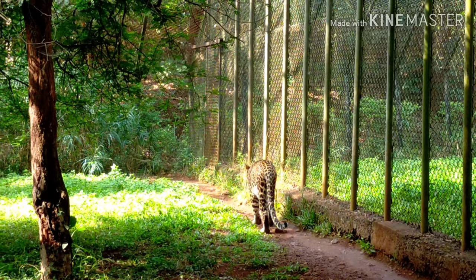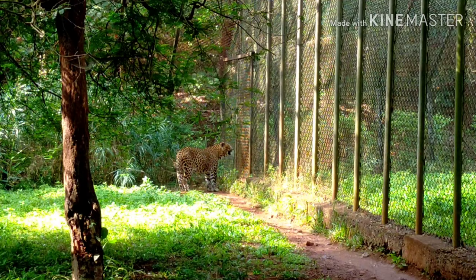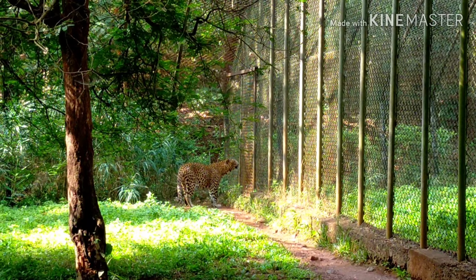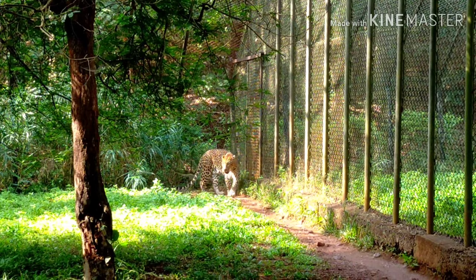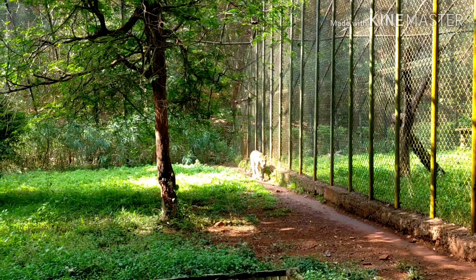Leopard — Bondla provides sanctuary to leopards who have been injured in human-wildlife conflict. The leopard or panther is one of the five extant species in the genus Panthera, a member of the Felidae. It can run at a speed of up to 58 km per hour. It is listed as vulnerable on the IUCN Red List because leopard populations are threatened by habitat loss and fragmentation and are declining in large parts of their global range.